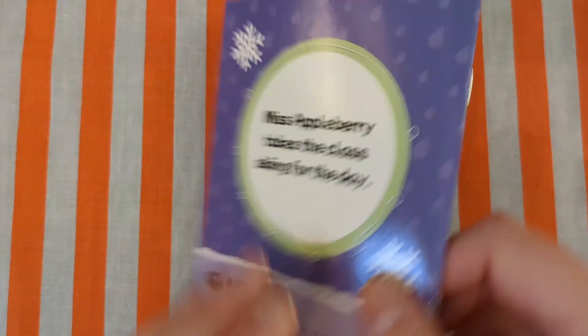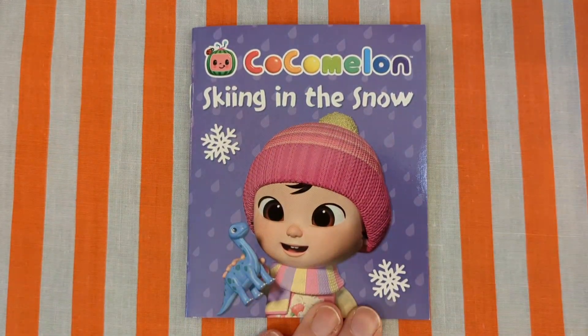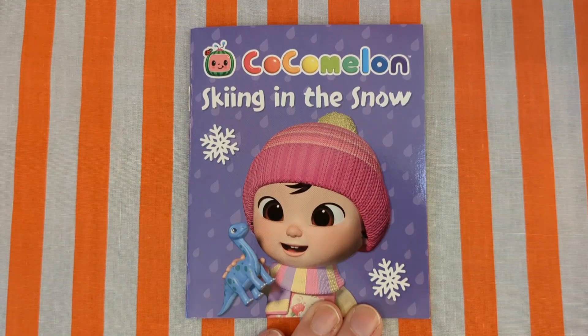Oh, that was a nice book about skiing. Thank you very much for joining me again today. Do come back so we can read more books together. Please like and subscribe. Bye!